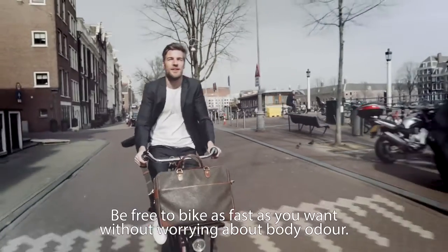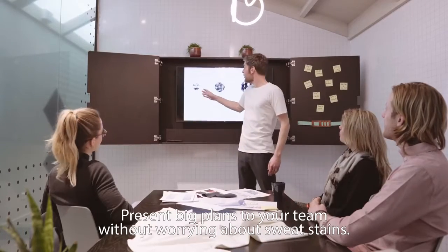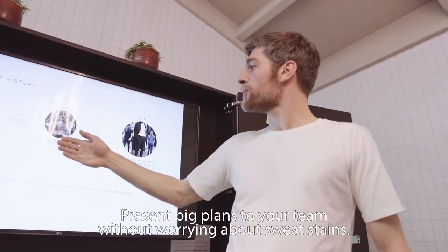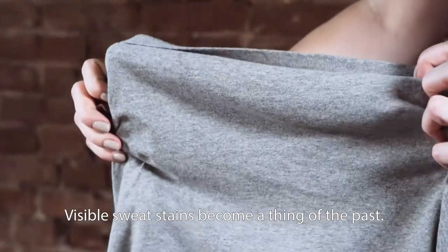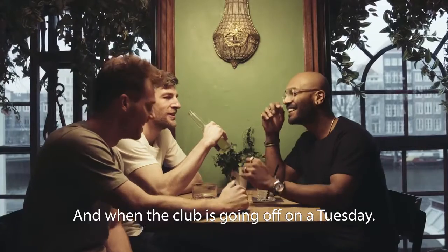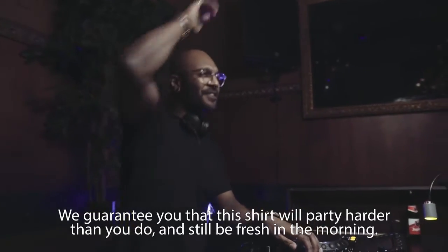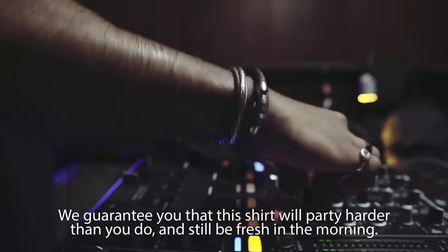Be free to bike as fast as you want, without worrying about body odor. Present big plans to your team, without worrying about sweat stains. Visible sweat stains become a thing of the past. And when the club is going off on a Tuesday, we guarantee you that this shirt will party harder than you do, and still be fresh in the morning.